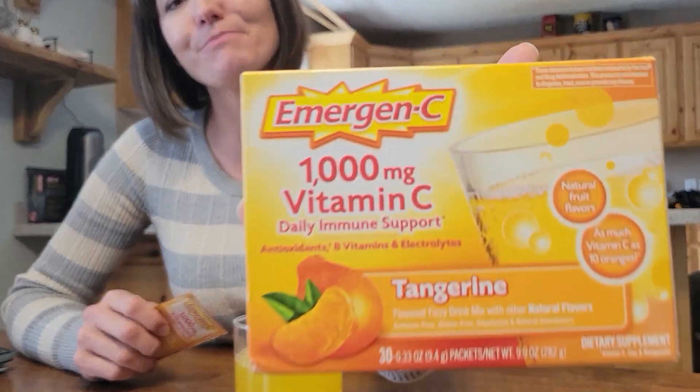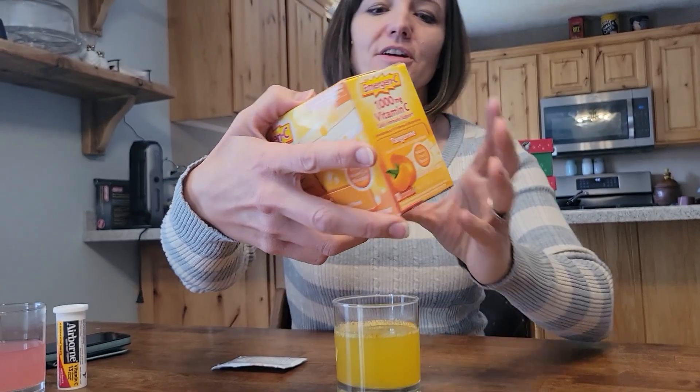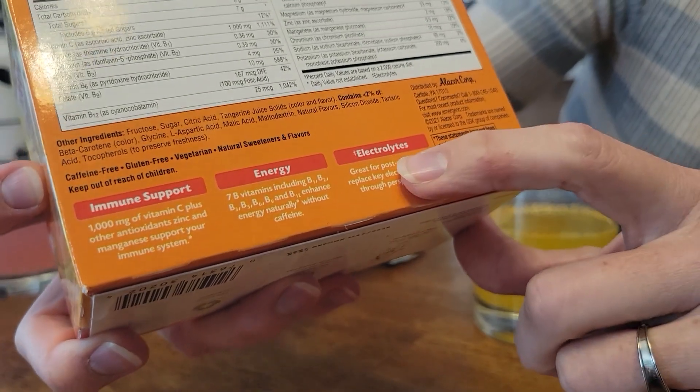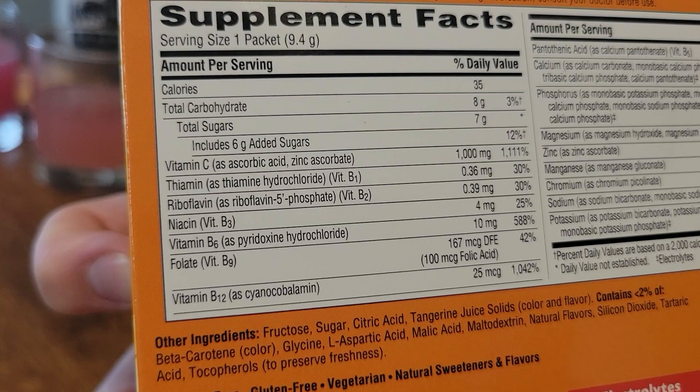This is the Tangerine Emergency Drink Packets. It's meant to — you can see back here — provide immune support, energy without caffeine, and replacing electrolytes after a post-workout. Pretty handy.